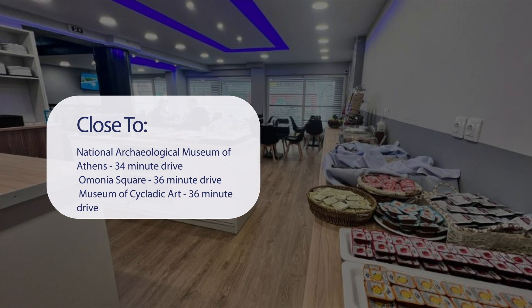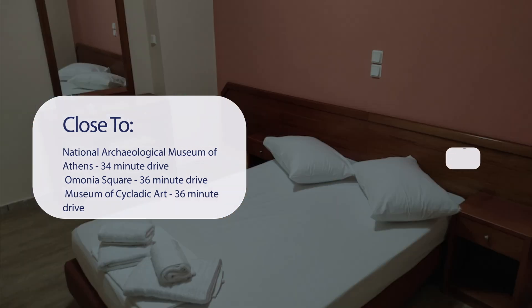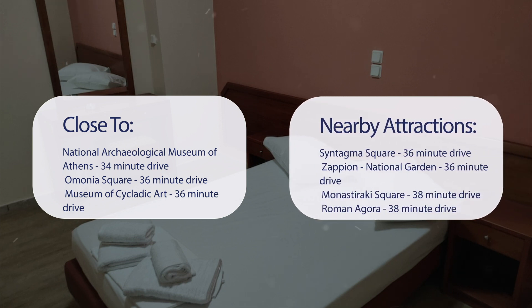It's pretty close to the National Archaeological Museum of Athens (34-minute drive), Omonia Square (36-minute drive), Museum of Cycladic Art (36-minute drive), Voris Museum (36-minute drive), Syntagma Square (36-minute drive), Zapion National Garden (36-minute drive), Monasteraki Square (38-minute drive), and Roman Agora (38-minute drive).